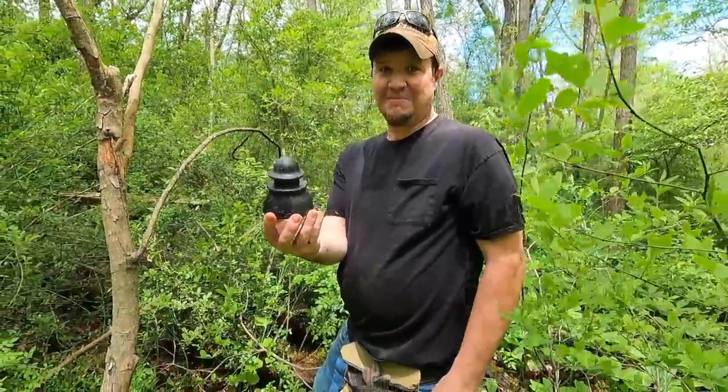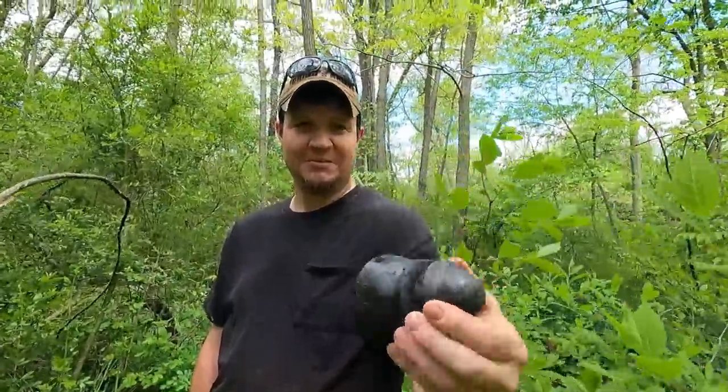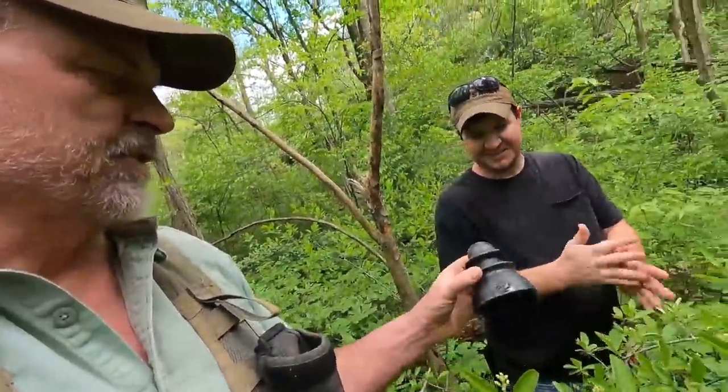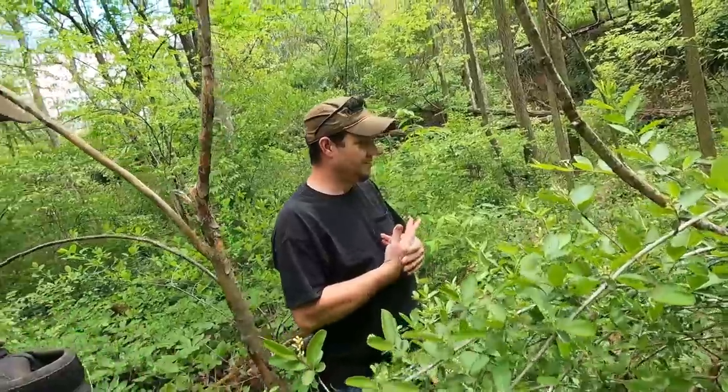Mike was so happy he found an insulator from the railroad, then he reached out and picked it up — it's plastic! I've never seen a plastic insulator. Usually they're really pretty glass. They were replacing them on this rail line at some point, and now everything's plastic instead of glass.